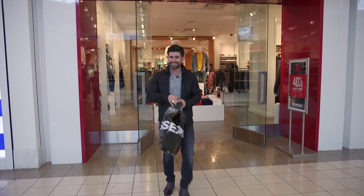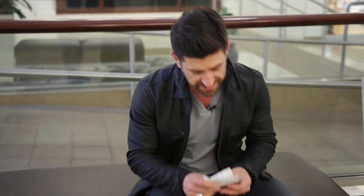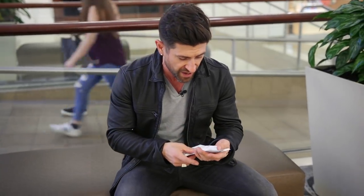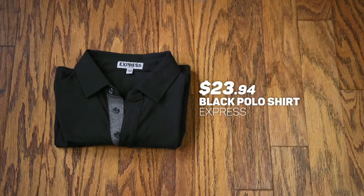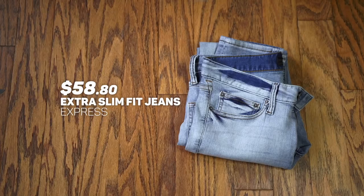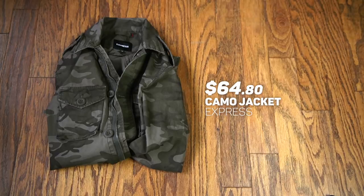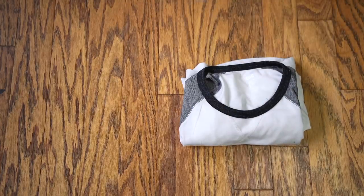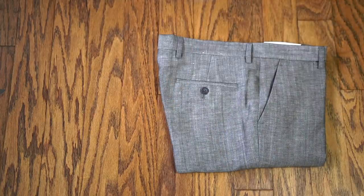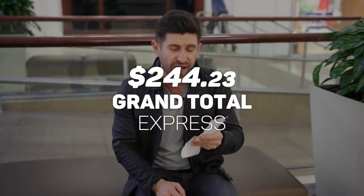You guys are going to love it — two dynamite outfits. Let's grab a seat and go over what we got. We bought five items, two different outfits. We got that great dynamite black polo for $23.94, the extra slim fit jeans for $58.80, and that badass camo jacket for $64.80. We then got the three-quarter length baseball tee for $23.94, and last but definitely not least, those black and white gray pants that look incredible for $52.80, for a grand total of $244.23.